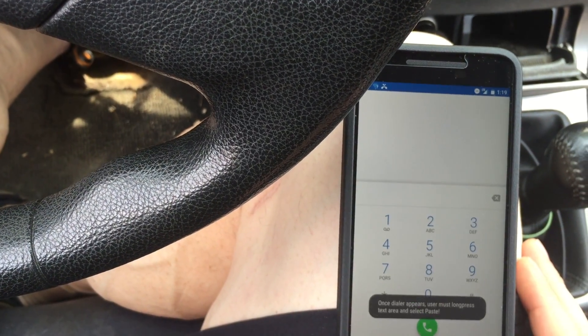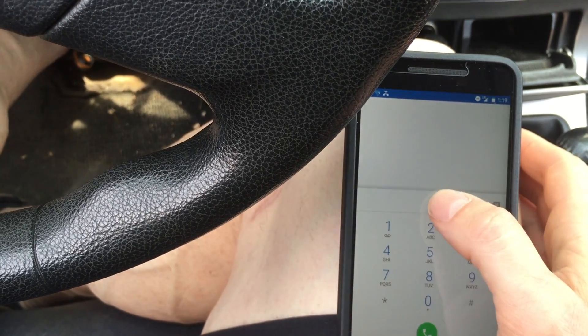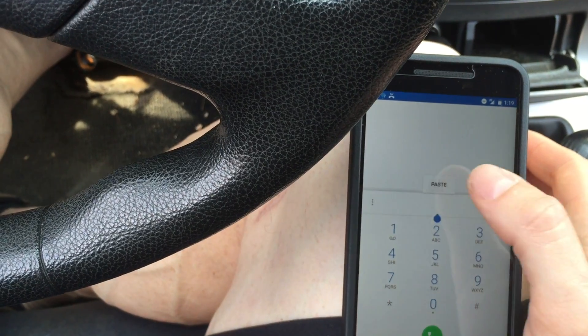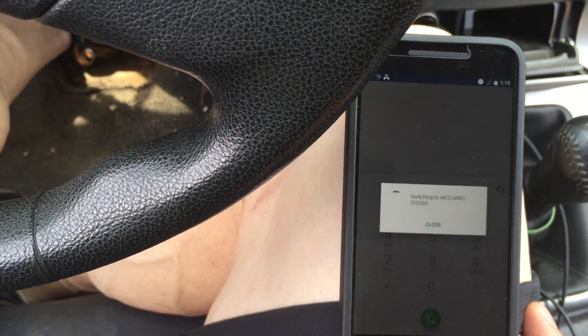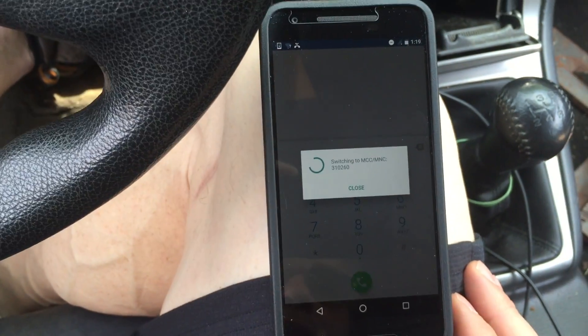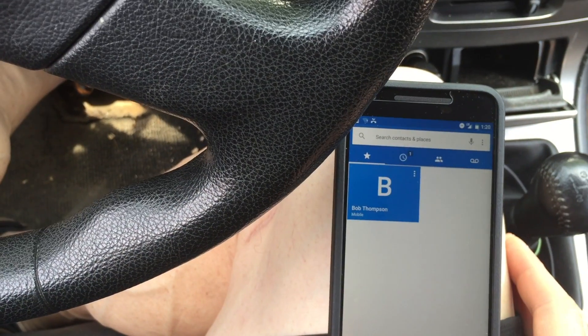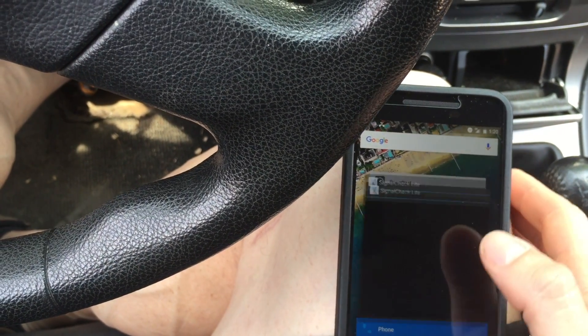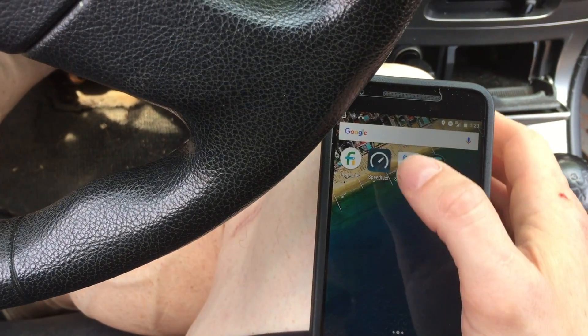So I'm going to click Force. Once it dials, let's go back to Signal Check, and we are in fact on the T-Mobile network. Speed test.